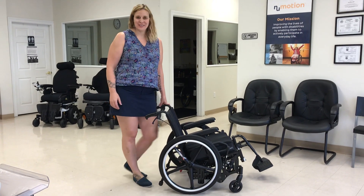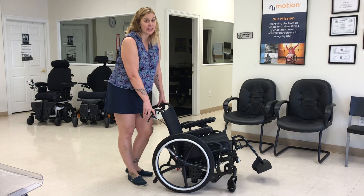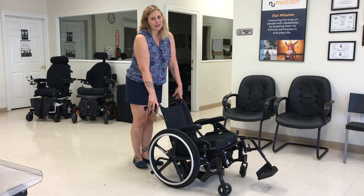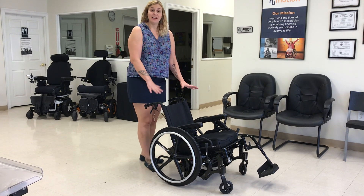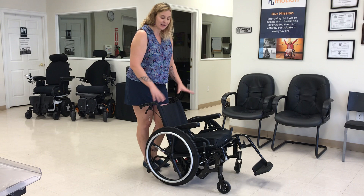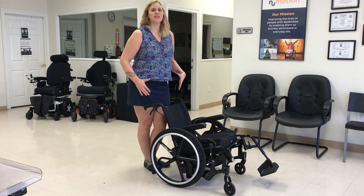Hi, this is Joy, your assistive technology professional. This week we're going to be looking at a children's space chair called the Liberty Folding Tilt, or the Liberty FT. I absolutely love this chair because it is customizable — we can customize the back, the cushion, the armrests, and any postural supports that are needed.